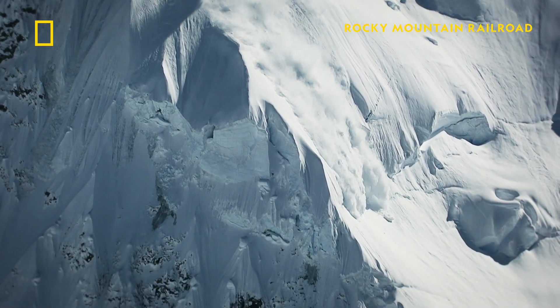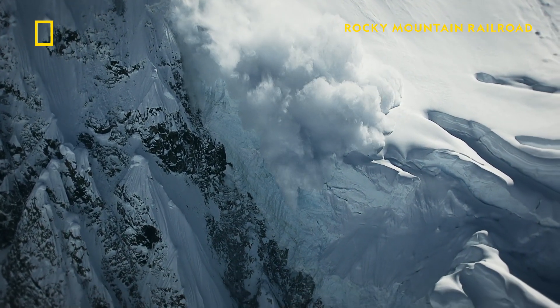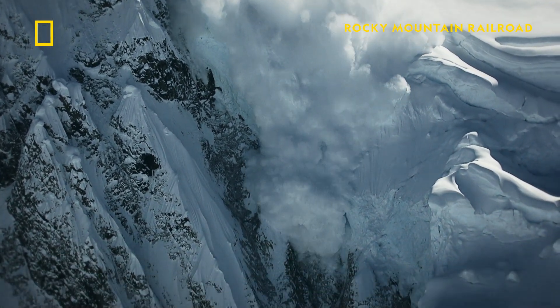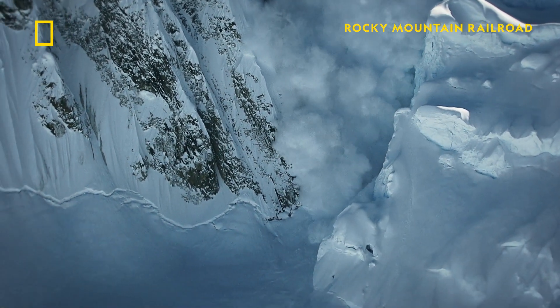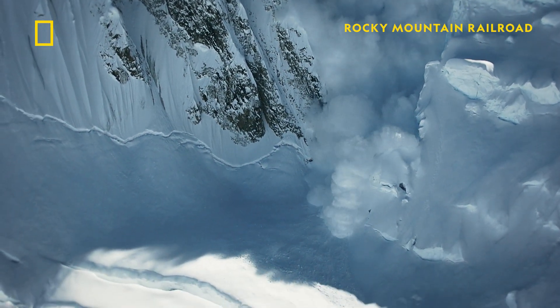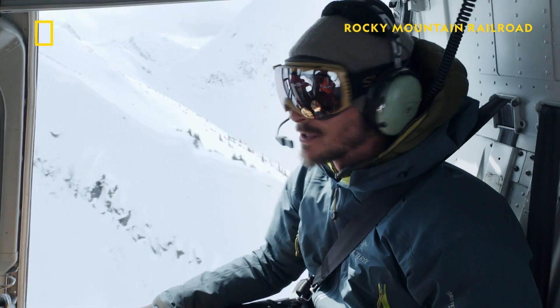That's big. Great results here — we cleaned out the entire slope. We've got a big powder cloud still traveling down the valley. We've actually got really close to the railway tracks here with this result. This is obviously one of the things we take the most seriously. On the other hand, I do have a lot of fun taking out entire mountainsides with large explosives.